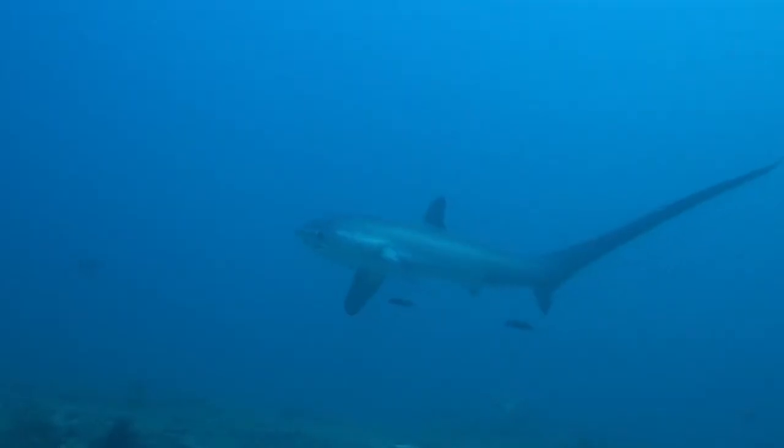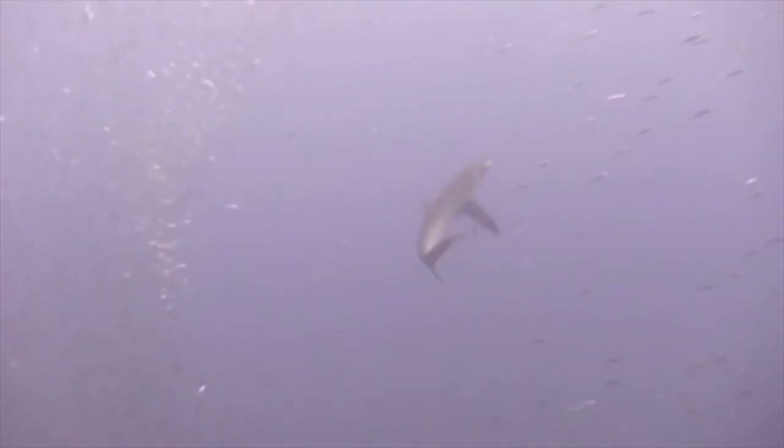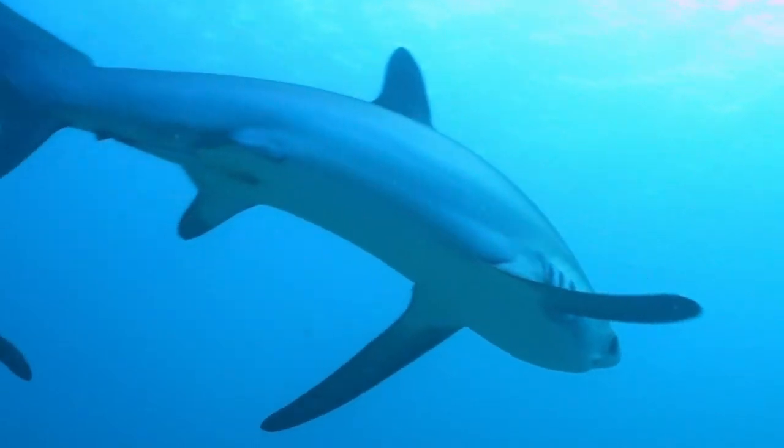This species feeds mainly on fish and squid, which it stuns using a whip-like strike of its long tail. The estimated average lifespan of a Big Eye Thresher is roughly 20 years.